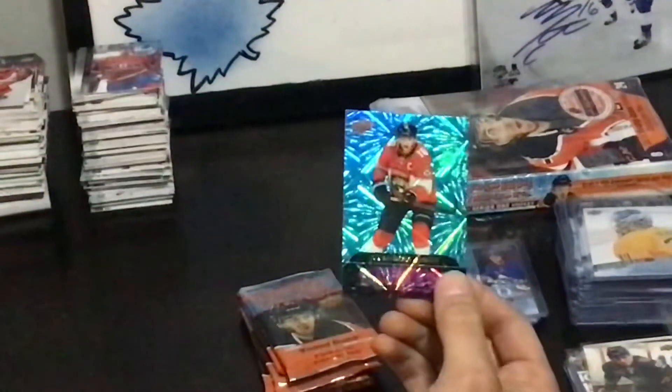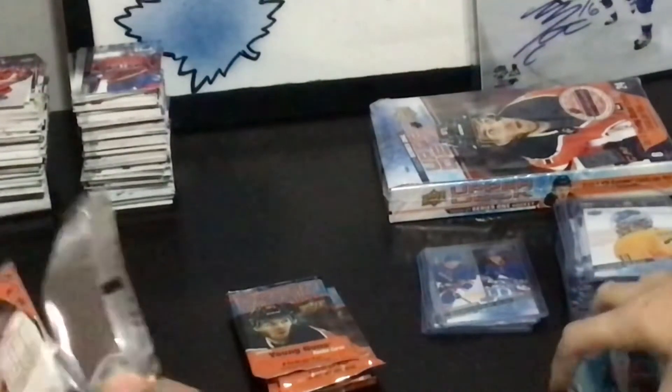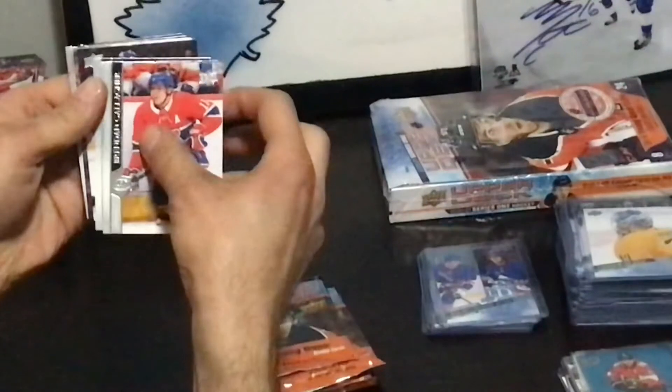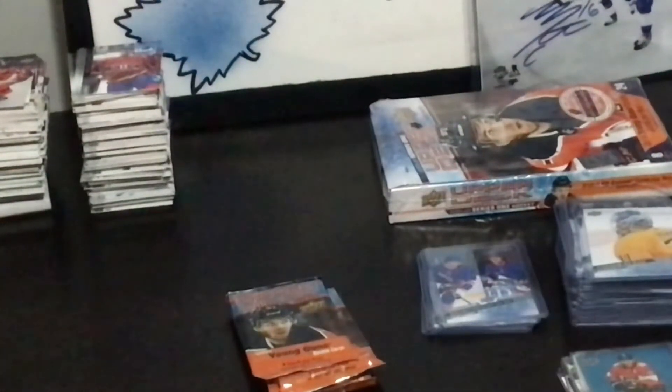Dazzlers Barkov. I feel like you're right — the Dazzlers are just gonna sell for decent money in the beginning and then die off. Oh, I saw another Alex — why are there so many Alexes? Belzile — we already got that one. So there's only two Alexes? No, the other one was Alexander something.